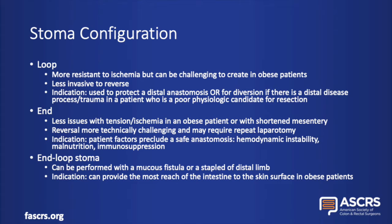An end stoma configuration can provide less tension and more reach for a patient with a shortened mesentery. However, a reversal can be more technically challenging as it would require abdominal exploration. End stomas are a good option for patients who have other factors that preclude a safe anastomosis, including hemodynamic instability, malnutrition, or immunosuppression. An end-loop stoma is another option which can be performed in two different ways: creating an end stoma with a mucous fistula of the distal limb, or stapling off the distal limb and creating almost a J configuration that can allow for further reach if a true end stoma is unable to reach without tension.